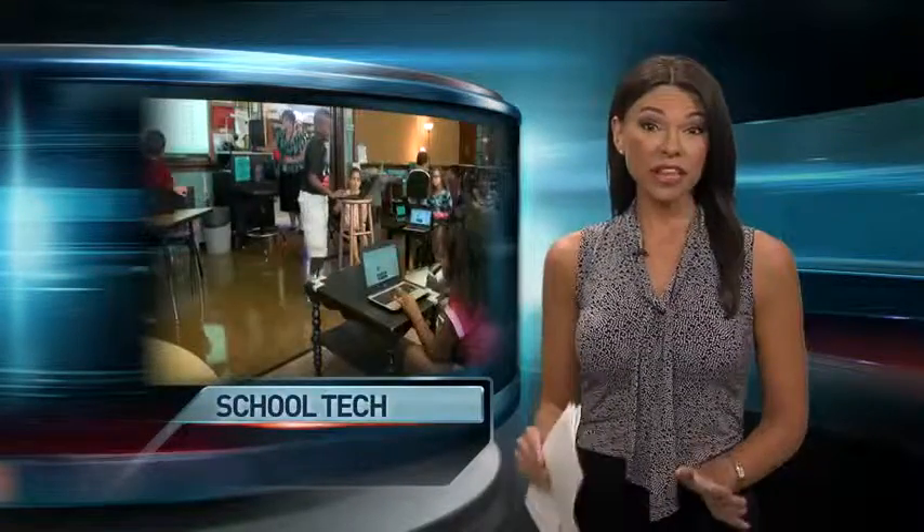Well, Lindsay, so far it seems to be working well at the school. We stopped by, but it is just the first day of class, not only there, but it's also the first day for a program called Ignite that aims to not only expand the district's online learning resources, but also eventually give every student his or her own laptop or tablet.